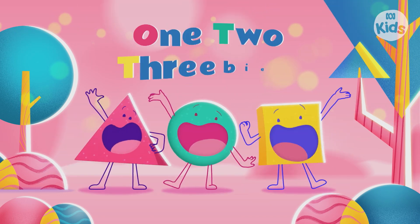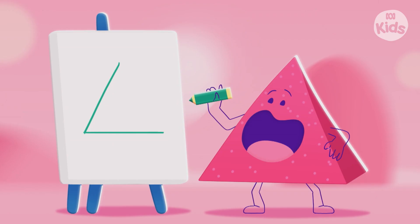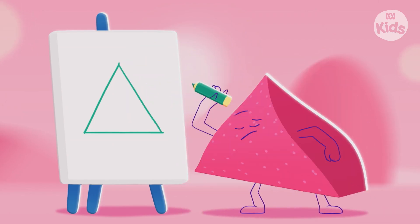One, two, three. It's a big art competition. Everyone's drawing their favourite shape.